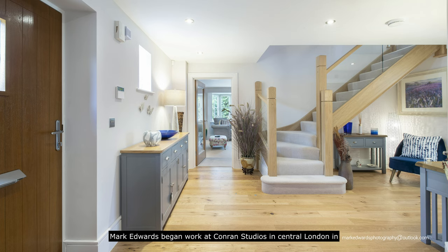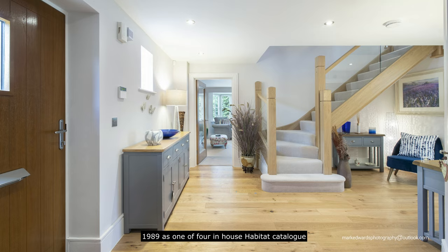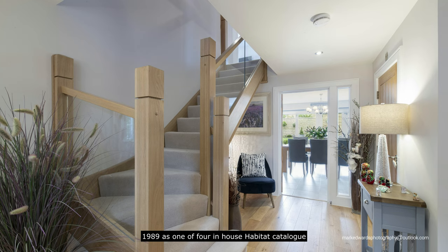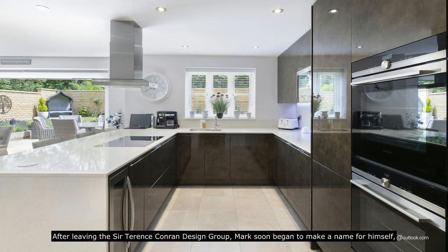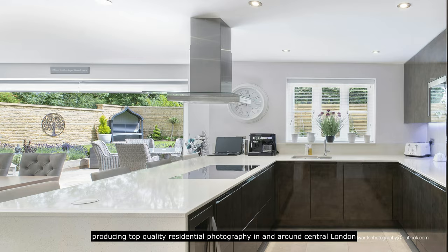At Mark Edwards Photography, we only look good when you do. Mark Edwards began work at Conran Studios in central London in 1989 as one of four in-house Habitat catalogue photographers working for the Conran Design Group. After leaving the Sir Terence Conran Design Group, Mark soon began to make a name for himself producing top quality residential photography.